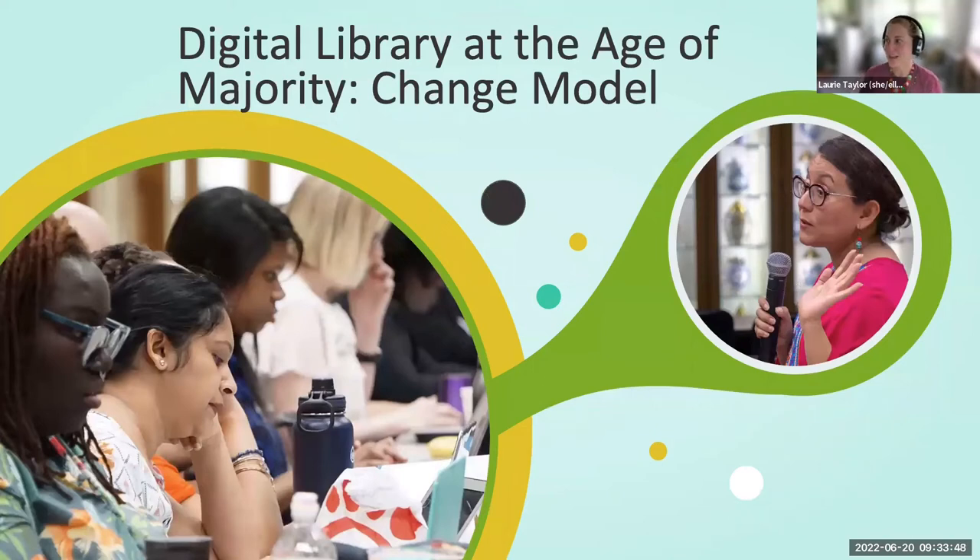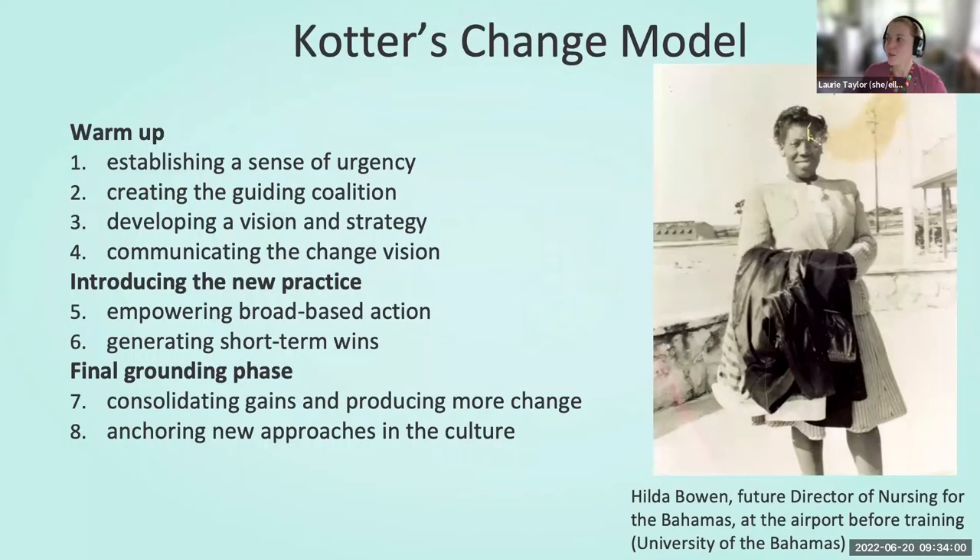18 is the age of majority when we officially reach adulthood in the U.S. It's a huge milestone for humans and, as it turns out, for systems and communities like dLOC. To frame our talk today, we're going to follow John Kotter's eight-step change model, which flows in three phases. We're going to use this just for recent history with dLOC, and then on through the next few years for expectations.